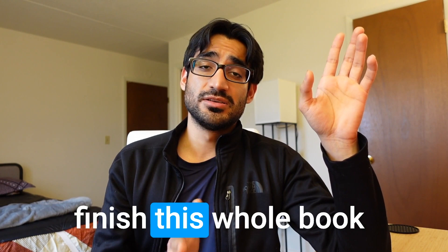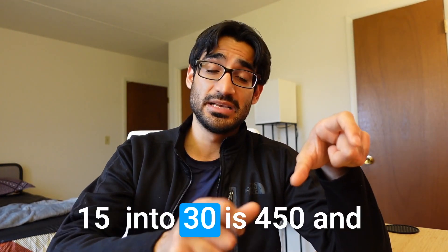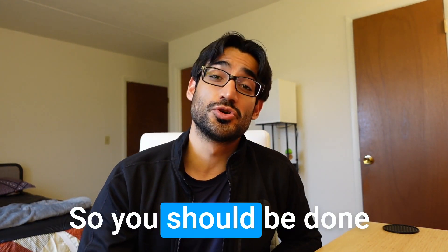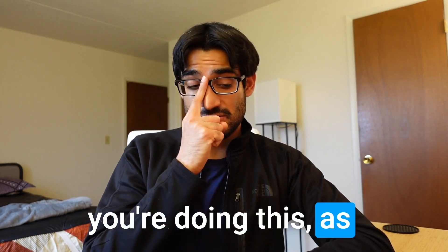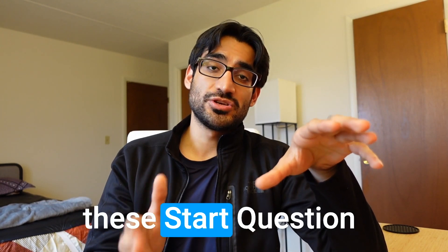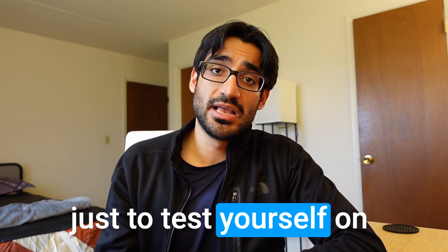You'll be doing about 15 pages of First Aid per day if you want to finish the book in about two months. The math: 15 pages times 60 days is 900 pages, and First Aid has about 848 pages, so you should be done in two months. As you're doing Boards and Beyond and First Aid, also start the question bank USMLE Rx to test yourself on First Aid knowledge.